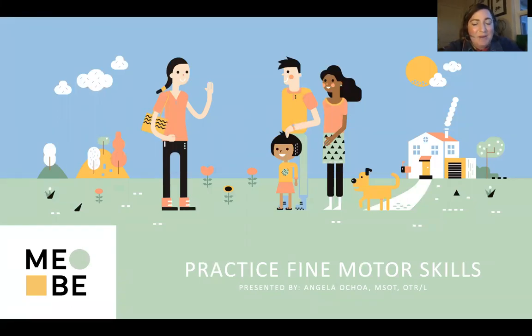Good evening, everyone. Welcome to our parent webinar. Today we're going to be talking all about practicing fine motor skills. My name is Angela Ochoa, and I'm going to be introducing you to some of the topics we're going to be talking about this evening. I am the Director of Occupational Therapy here at Mebe, and I wanted to give you some tips and tricks at home to help support your child and your family when practicing fine motor skills. We know that during distance learning, a lot of these skills that children were learning in the classroom are now being done in the home. So I'm excited tonight to share with you some strategies to address these skills and help with these challenging but important developmental skills.